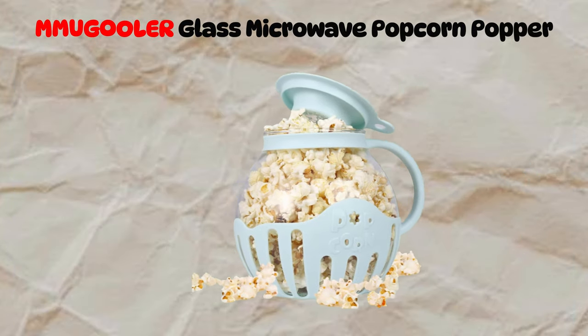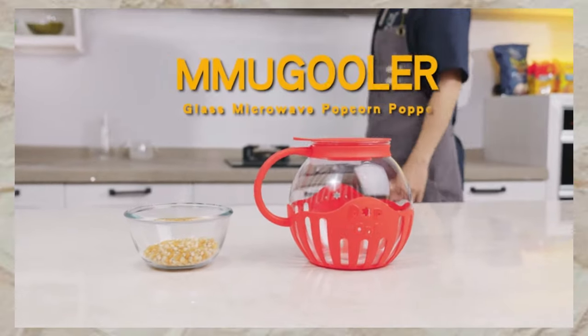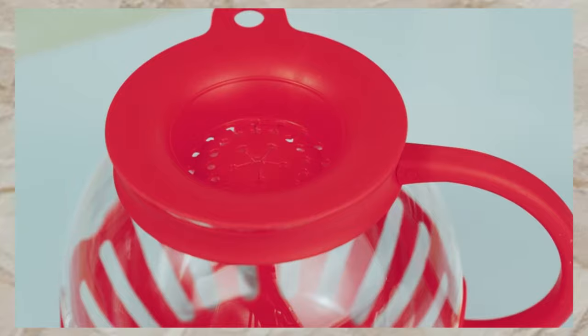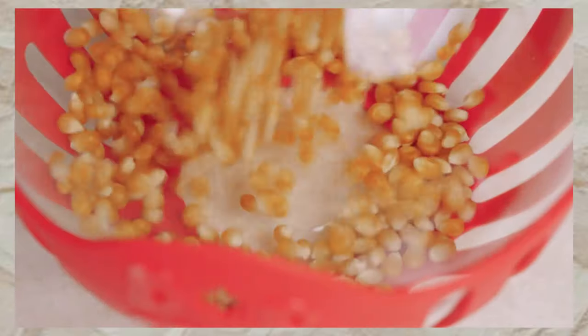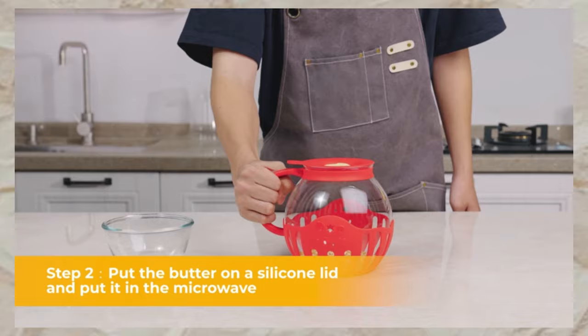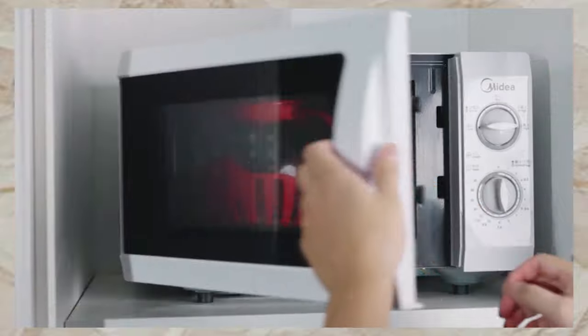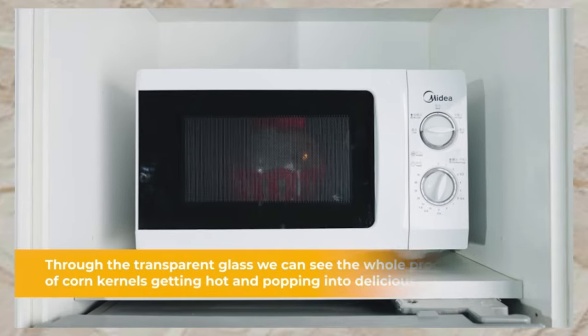We start with the Magoogle Glass Microwave Popcorn Popper — your healthy popcorn solution. Crafted from high-temperature resistant borosilicate glass, this BPA-free popper lets you enjoy delicious popcorn without additives or salt. With a 2.25-quart capacity and easy operation, it's perfect for movie nights or family gatherings.